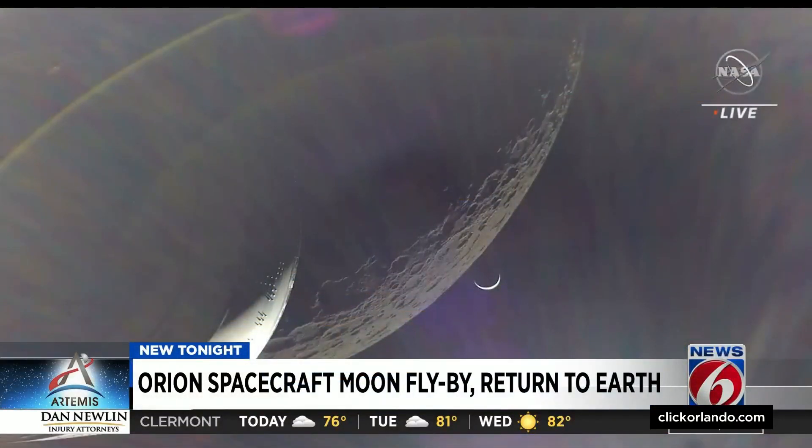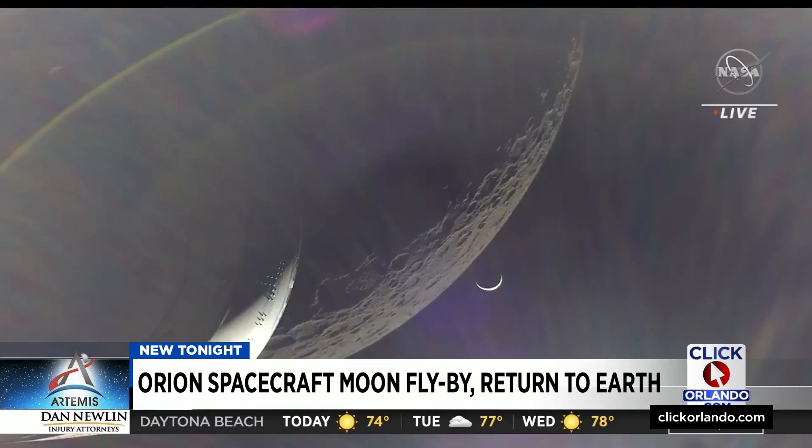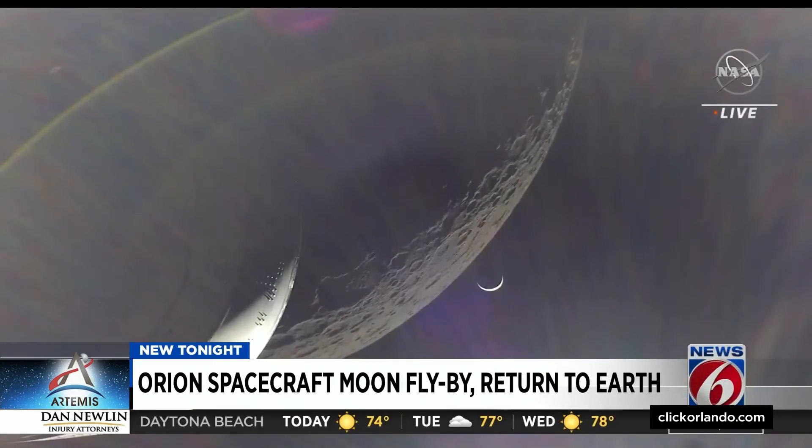We do have confirmation of an acquisition of signal on the deep space network. From the far side of the moon, Orion gives a breathtaking view of the lunar surface with a crescent-shaped Earth now in sight of the capsule's return home this Sunday.